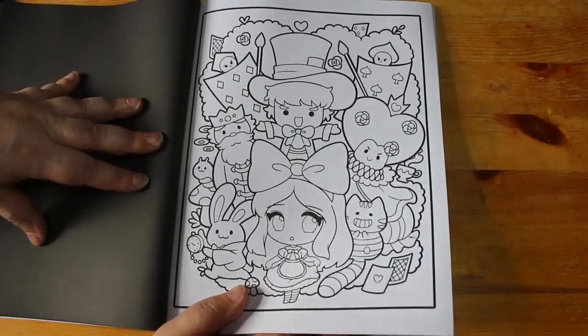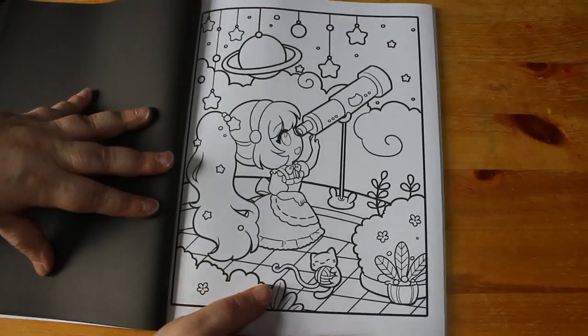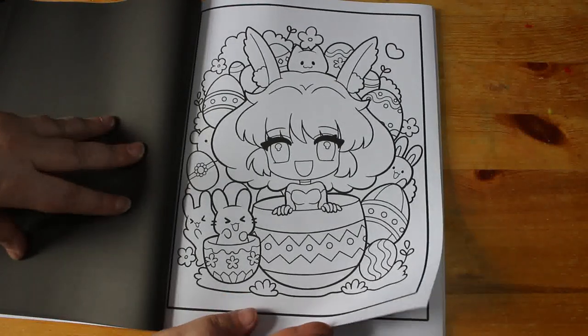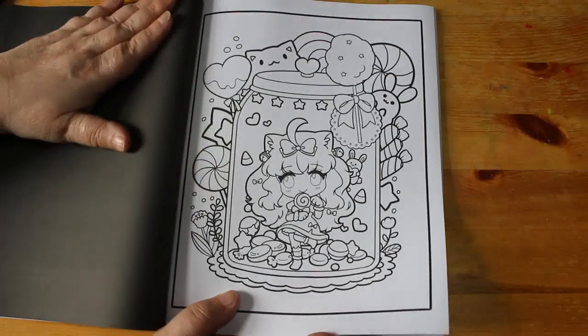That's an Alice one — I'm not a big Alice fan but I like that, I think that's really really cute. Stargazing — that's a nice one. Oh, an Easter one! I haven't got many Easter books out — I'm definitely going to get them out this year, I think.